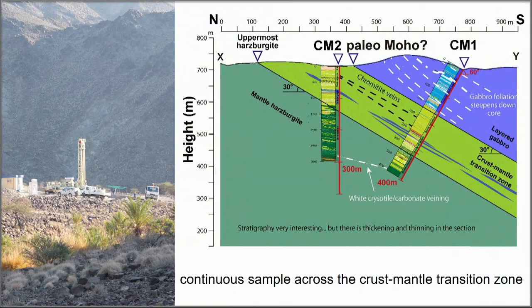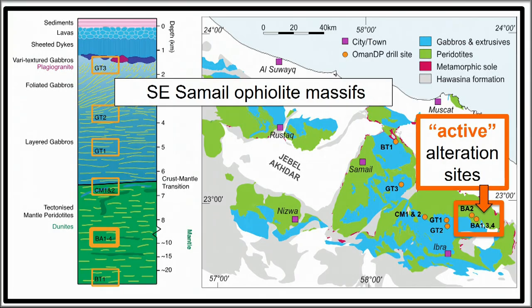I'm not going to dwell on the crust-mantle transition zone holes, although this is the first continuous sample of the oceanic crust-mantle transition. Let's look at the active alteration site, which is of more interest here. We can ask: is the alteration really active?